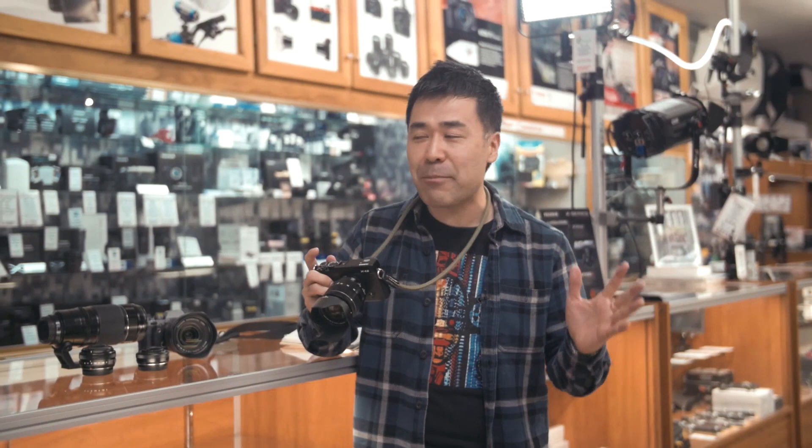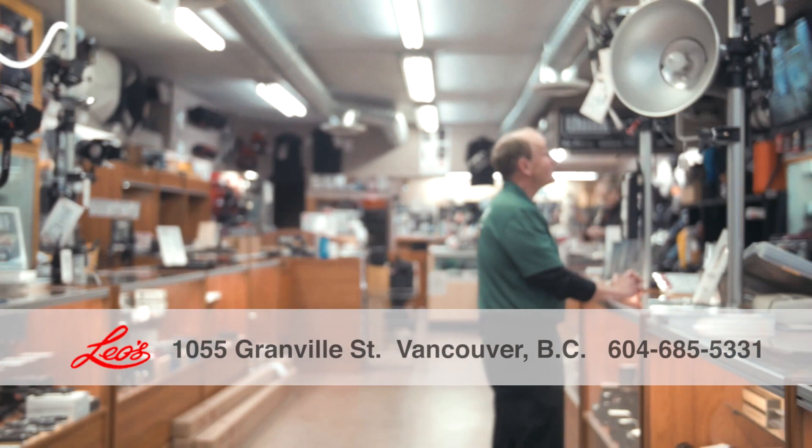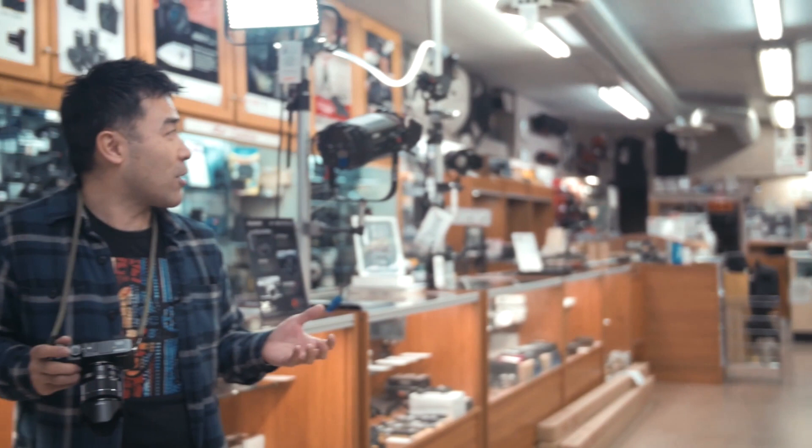There aren't that many stores like this here. One of the coolest stores I think in Western Canada and definitely in Vancouver — it's kind of the old school. All the guys that work here are camera nerds, and I say that in the most respectful way.